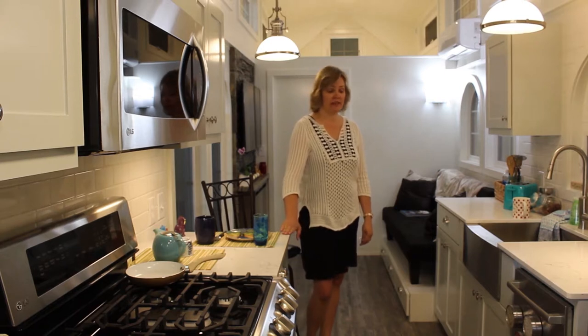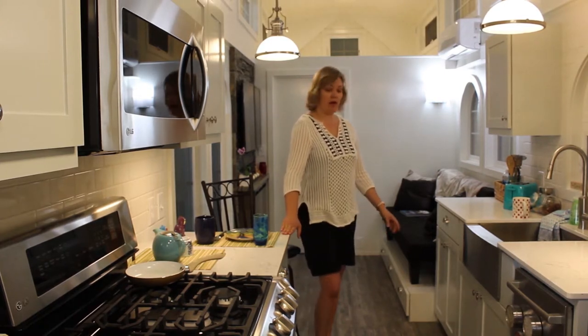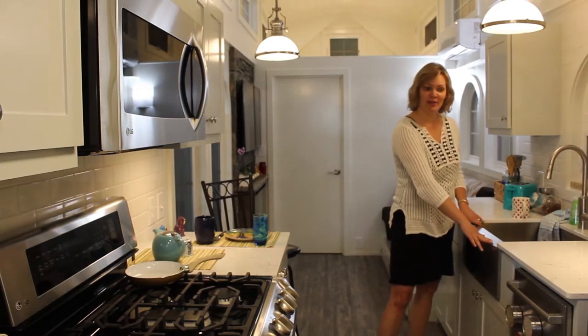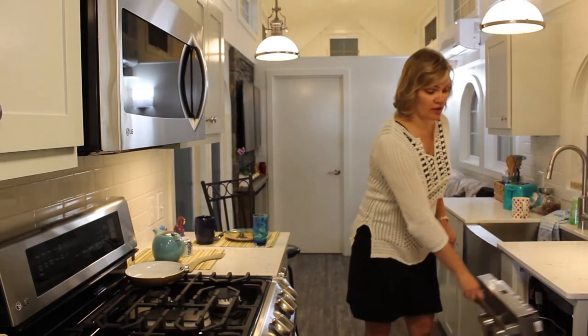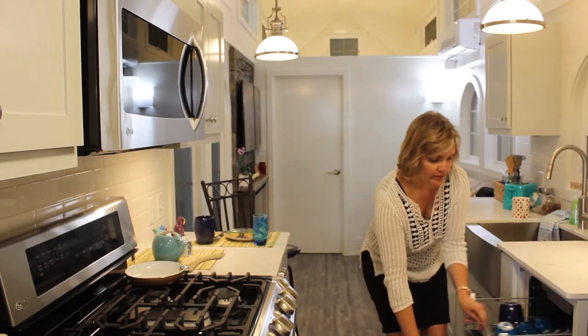This kitchen is full of detail — it's been very pre-thought out along with all the amenities, like the extra deep farmhouse sink here, and an 18-inch dishwasher. This is actually the Bosch dishwasher, very quiet, and it actually holds quite a bit of stuff.